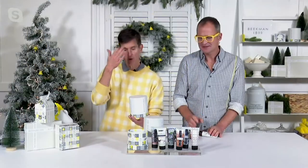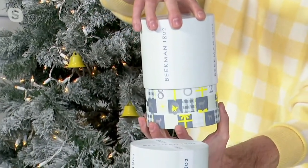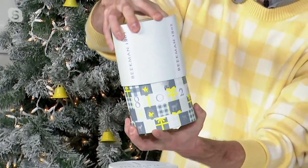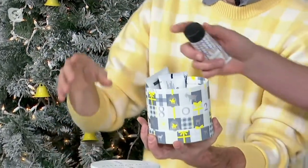Maybe people are coming over for Christmas and you're going to sit this in the middle of the table. You can just lift off the top and everybody can come in and get their cream as a kind of parting gift from your party. Think about all the other different bundles from Beekman you could build — like if you wanted to take out a couple of creams and maybe put in one of our big bars of soap.